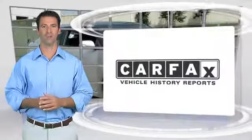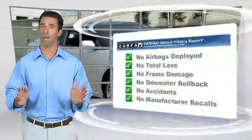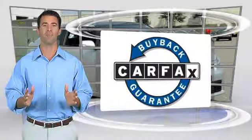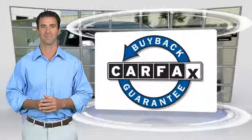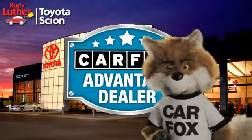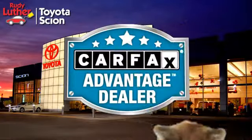Here's another high-quality vehicle with the Carfax Vehicle History Report. Be sure to find a complimentary copy of this report online or contact the dealership. This vehicle qualifies for the Carfax Buy-Back Guarantee. Just say show me the Carfax at Rudy Luther Toyota Scion, a Carfax Advantage dealer. See you next time.